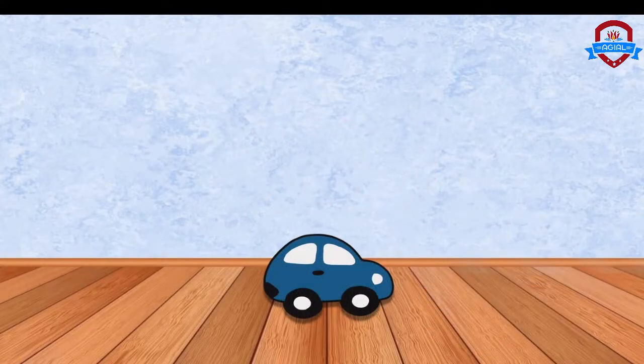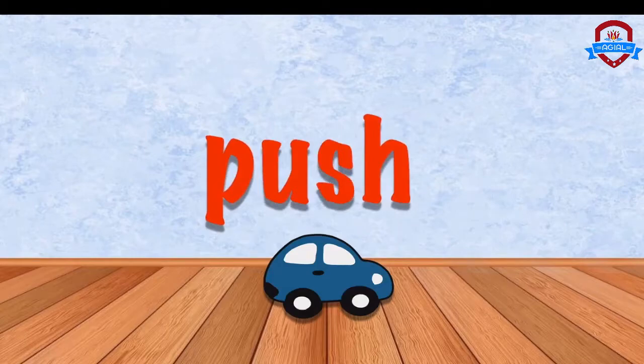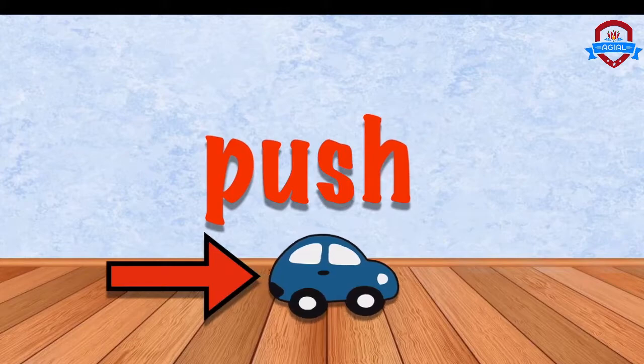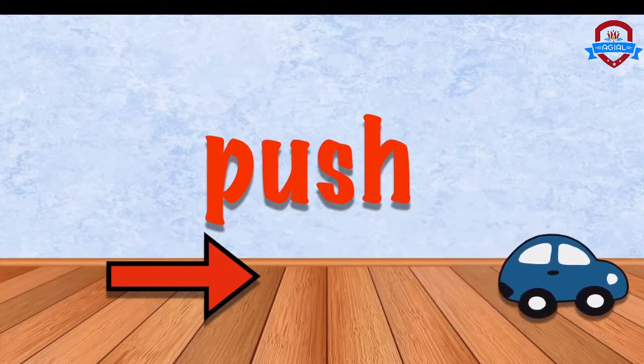Oh, look, what is it? Oh, it's a car. Car? Can you move this car? Yeah. One way is by using the force of push. Push. Oh, the car is moving. Push.